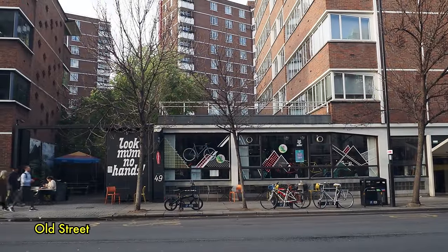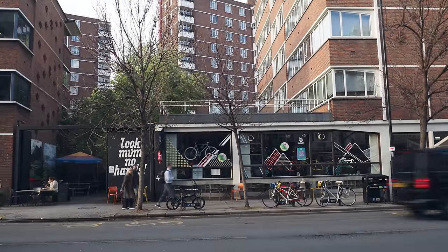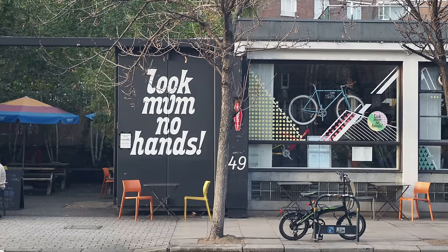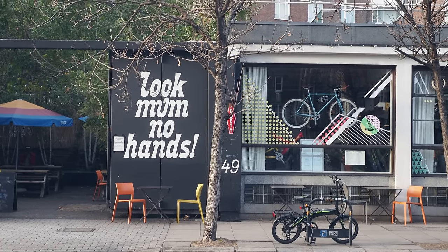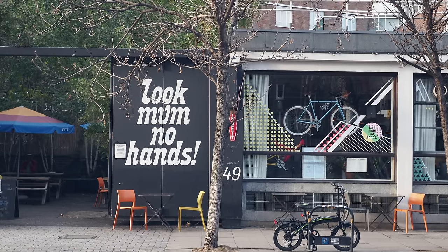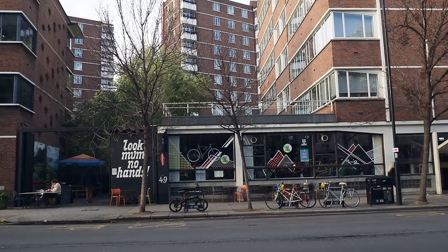Just on the other side of Old Street there you've got the cycling-themed coffee bar, Look Mum No Hands. It's a nice place actually. I know some of you think that's almost like a hipster parody, but it's not. You take your bike in there to get fixed and it's good coffee, good sandwiches.